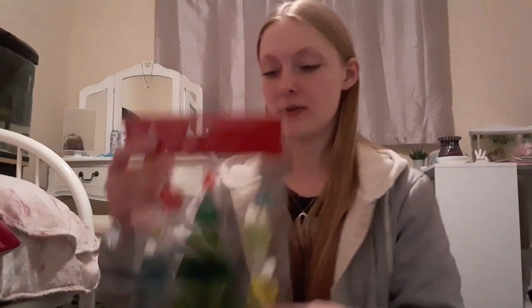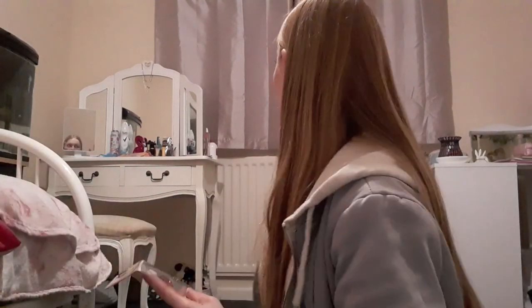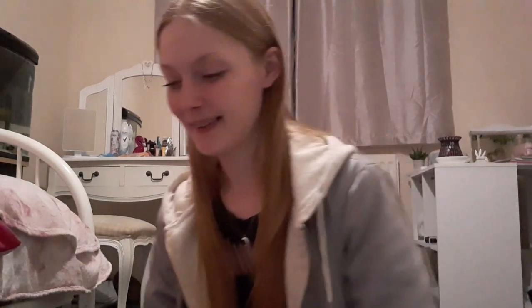A really cute thing I got is this window sticker Christmas decoration. I've got one for me to go on my bedroom window — I'm going to put the Christmas tree right in the centre and the baubles all around the window. It was only 99p, so I thought why not get Ryan one as well. It says 'Santa Stop Here', so he can put it on his window however he wants.